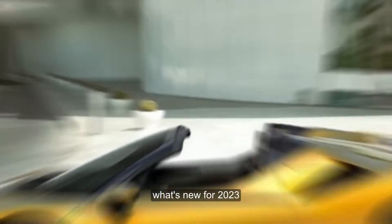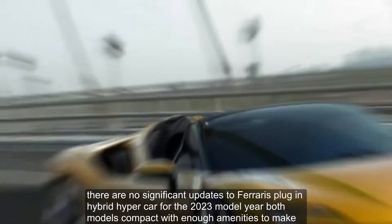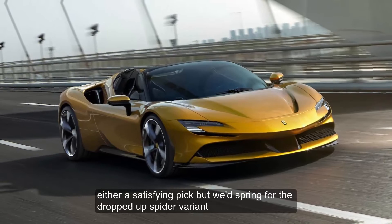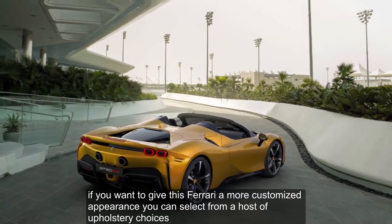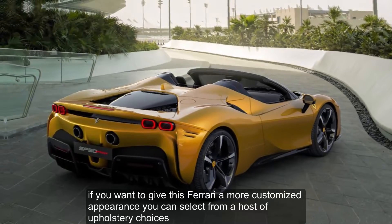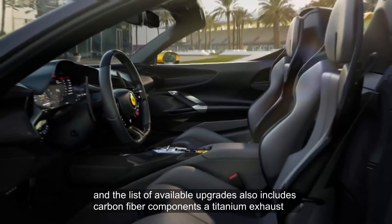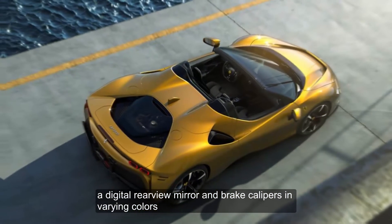There are no significant updates to Ferrari's plug-in hybrid hypercar for the 2023 model year. Both models come packed with enough amenities to make either a satisfying pick, but we'd spring for the drop-top Spyder variant. If you want to give this Ferrari a more customized appearance, you can select from a host of upholstery choices. There are also a number of different wheel designs, and the list of available upgrades includes carbon fiber components, a titanium exhaust, a digital rear-view mirror, and brake calipers in varying colors.